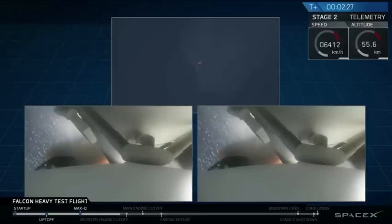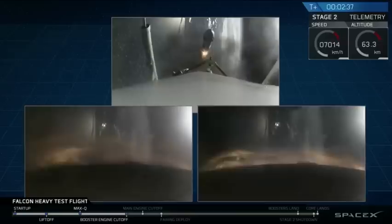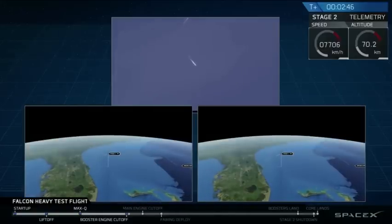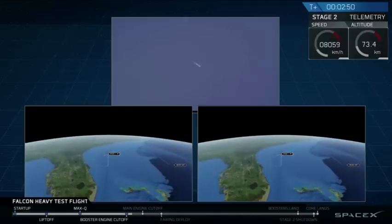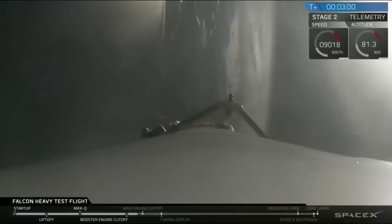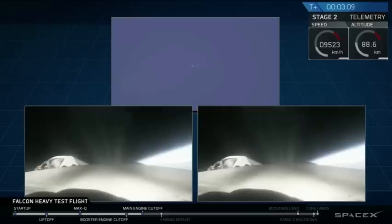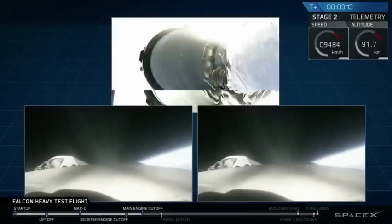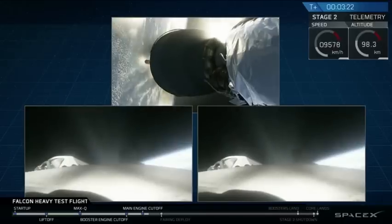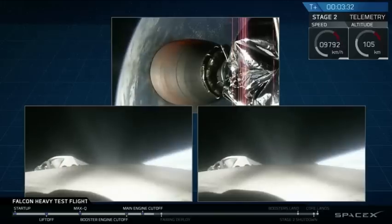Major event coming up with side boosters shutdown and separation. In-zone shutdown. Side boosters. Successful separation, coming up on MECO shutdown. Coming up on fairing separation.